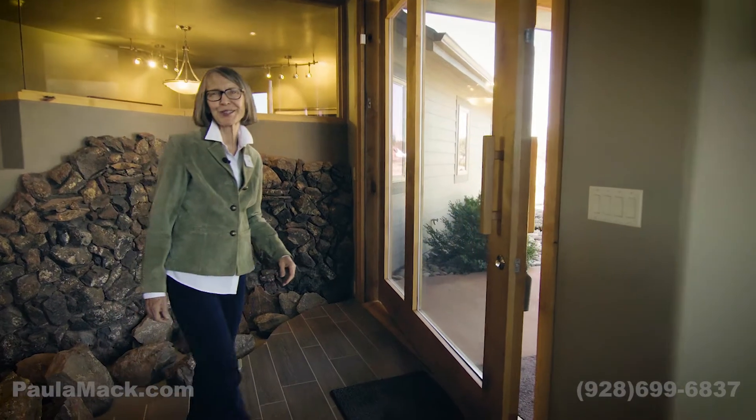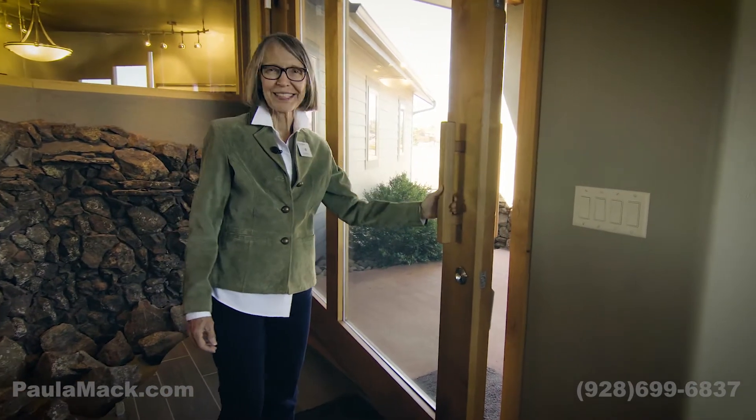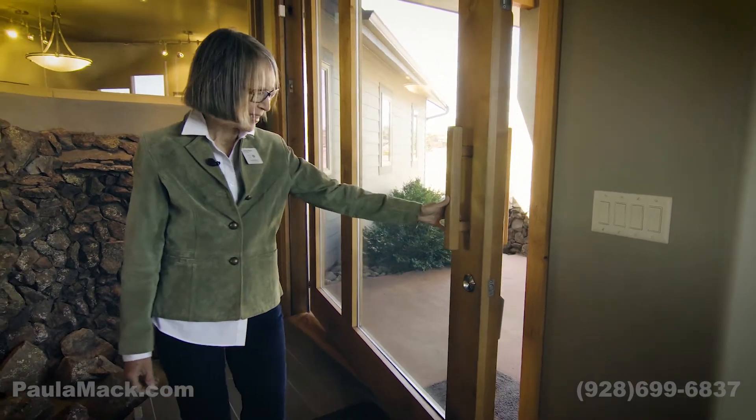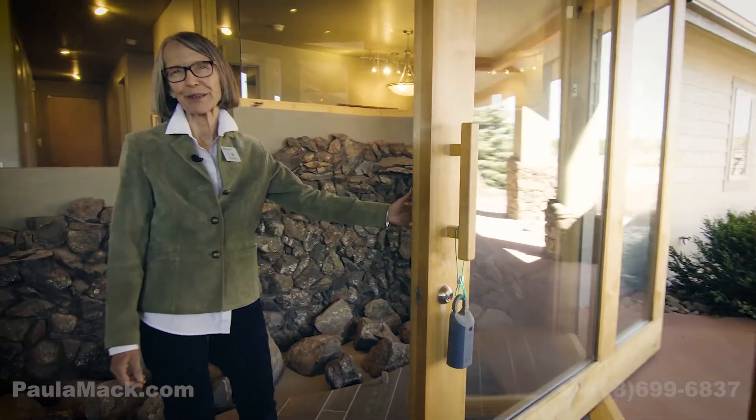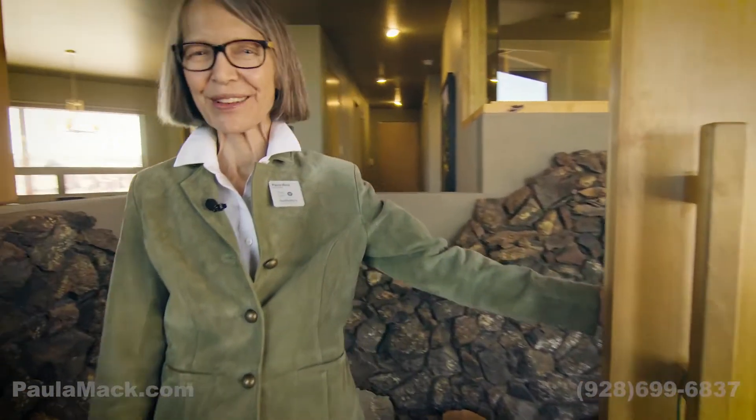One of the many custom features in this home is this really cool exterior door. As you can see, it's very heavy and works on a massive pivot, yet it's perfectly balanced — just like everything else in this home.